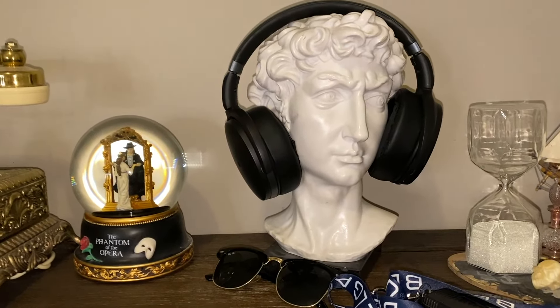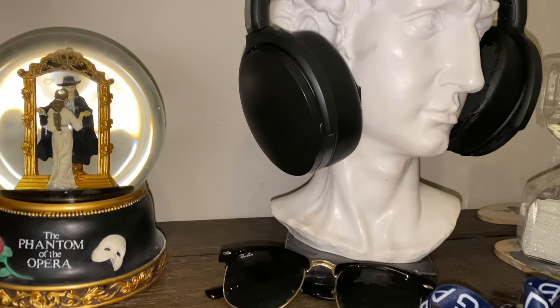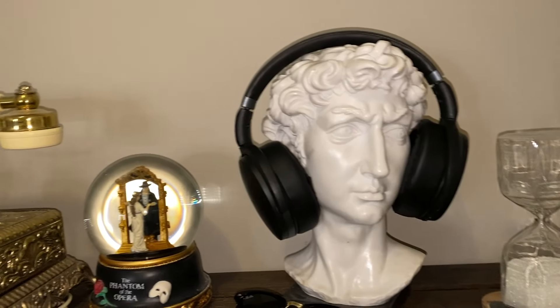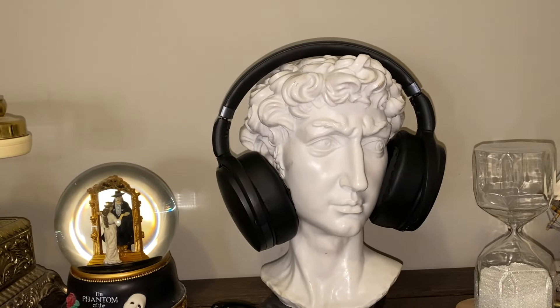This is the Statue of David that I got — it's gorgeous and I love it. It's got a little bit of dirt on it but whatever. I put my headphones on it; people always mention that because it's always in the background of my videos, but it's just the perfect place to put them.